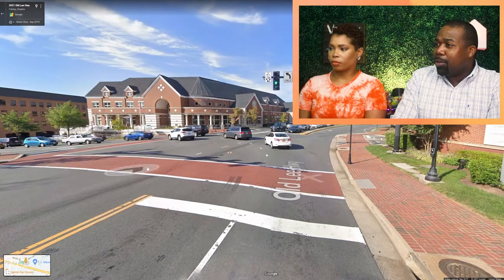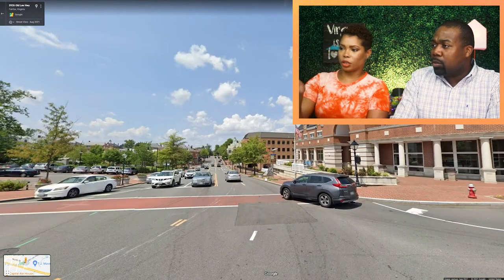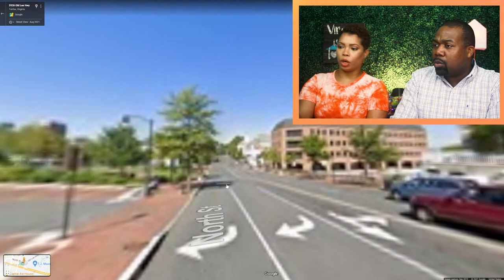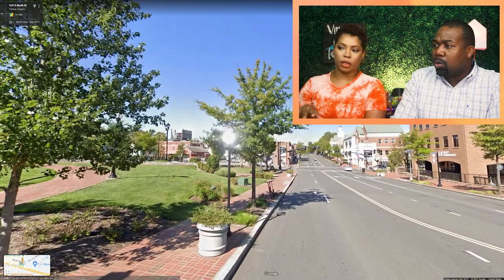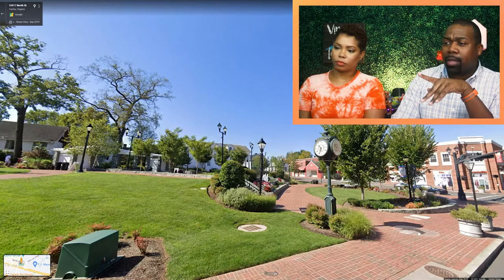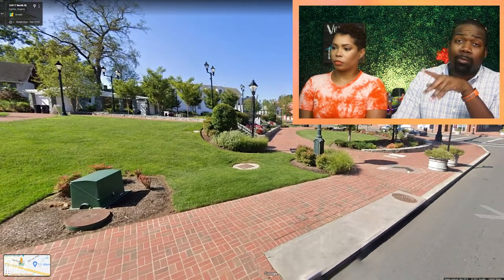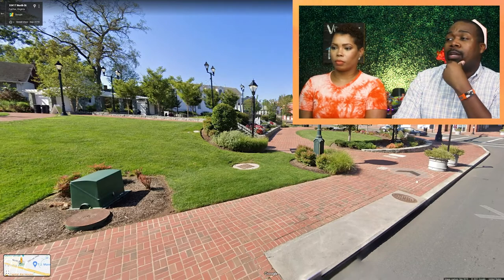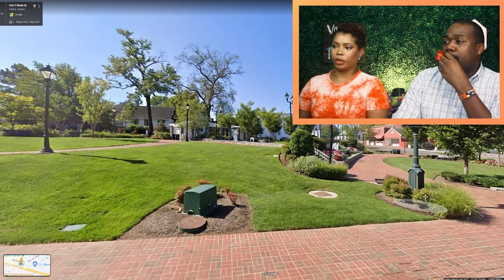This is what you see when you go to this area — a lot of brick properties. This is near the government city area. But if you go a little ways over, you get to the main street, which is almost like a sleepy town. This Google Street View is where you'll see a lot of the Christmas light decorations. They do a flea market here too.